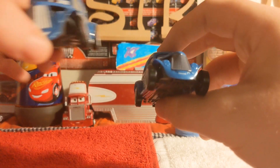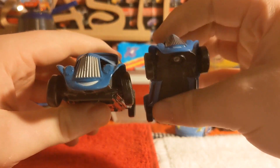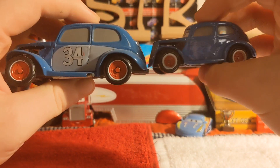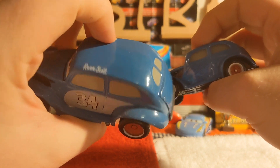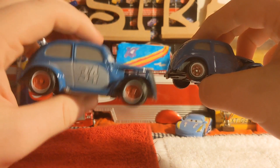Here's his heyday version from the Disney Store. The only difference is that he's got 34 on the side instead of his hotwood paint job, and he also has 'River Scott' on the top. Pretty cool.